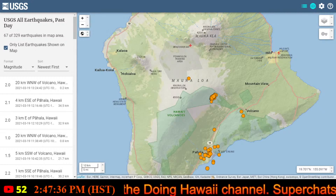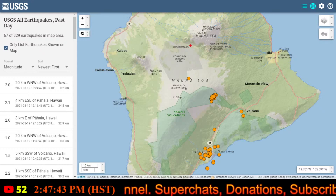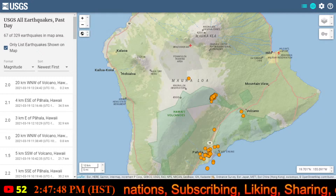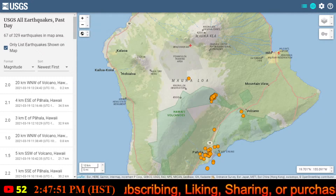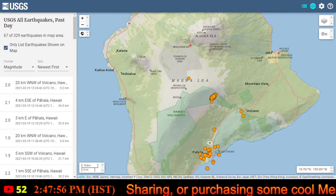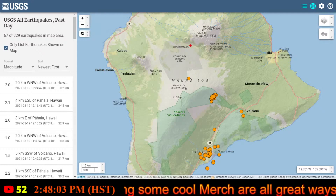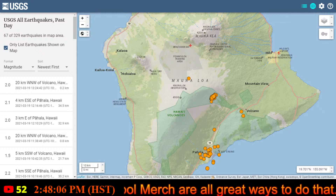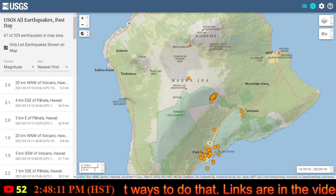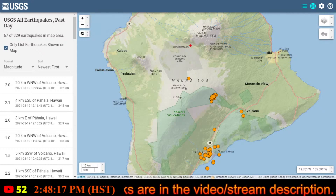I normally agree with USGS on a lot of things, however there are times I don't agree with them — a few of those times with the 2018 eruption and some things with the water lake that was in the Halema'uma'u crater prior to the December 20, 2020 eruption. Sometimes one person says one thing, someone says another, and those two things may not necessarily agree. It doesn't mean each other is wrong, it doesn't mean each other is right either.